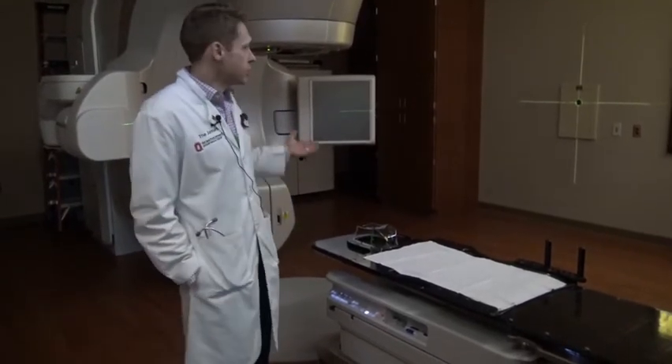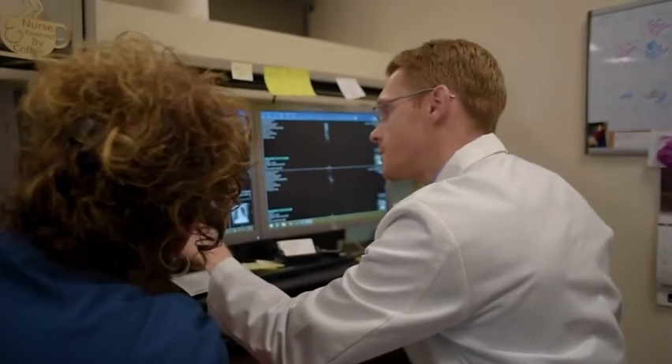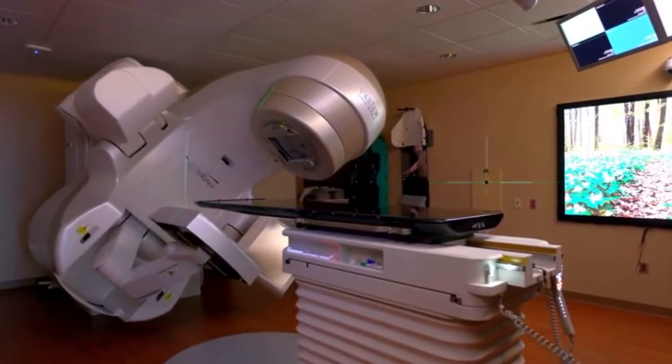The most common way to deliver radiation therapy is with a non-invasive technique called external beam radiation therapy. Patients are positioned on a treatment couch, and we use various immobilization techniques. The treatment machine is called a linear accelerator, and it creates high energy x-rays which are shaped and delivered to the patients. It can rotate all the way around them to deliver from various angles.